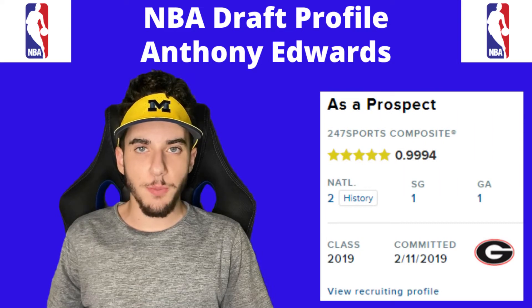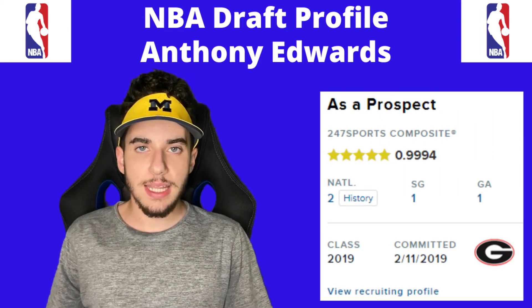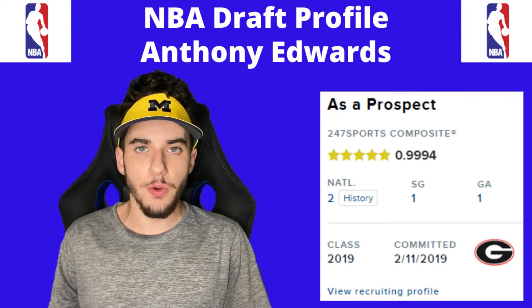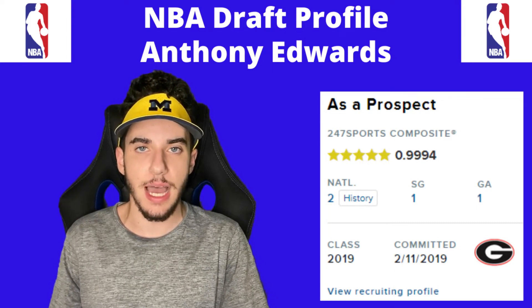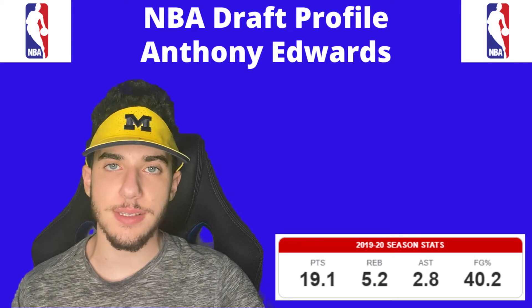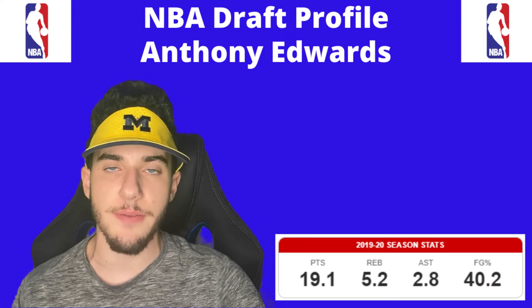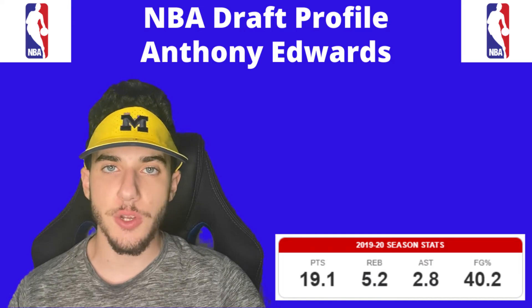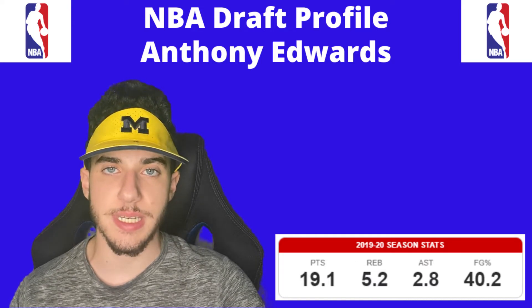According to 24-7 Sports, coming out of high school, Anthony Edwards was rated as a five-star recruit and was also ranked number two nationally in the recruiting class of 2019. For the Georgia Bulldogs in 2019-20, Anthony Edwards averaged 19.1 points per game, 5.2 rebounds, 2.8 assists, and 1.3 steals.